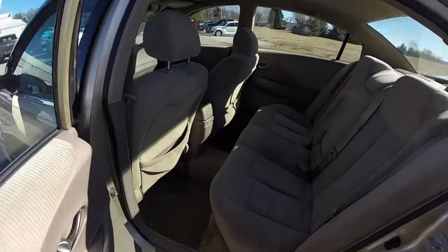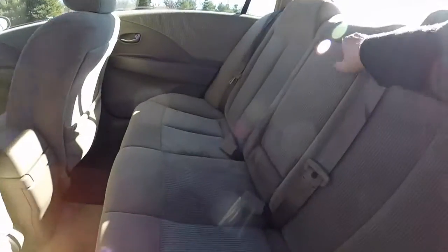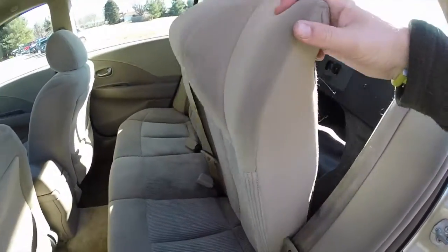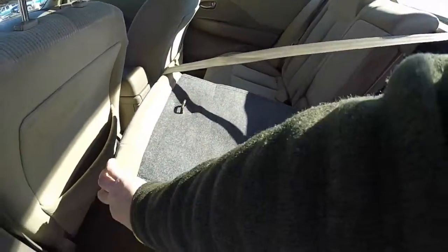Take a look at the rear seat. It does seat three across, and has integrated head restraints on the outboard seating. It does have a fold-down center armrest with integrated cup holders, and also a 60-40 split folding seat. The release tethers are in the trunk — I'll show those here in a second.